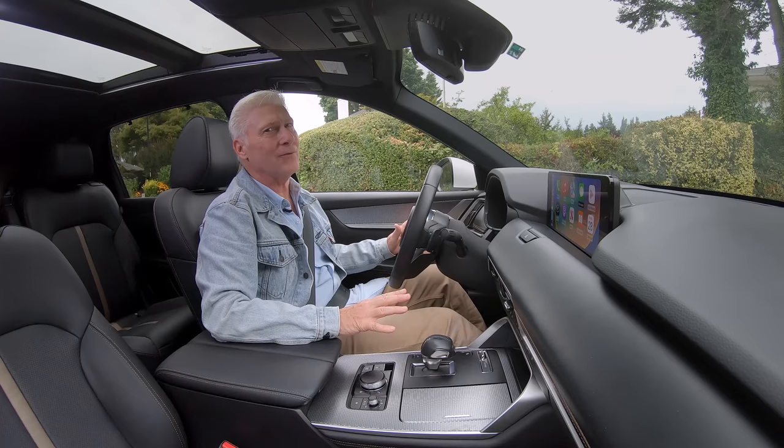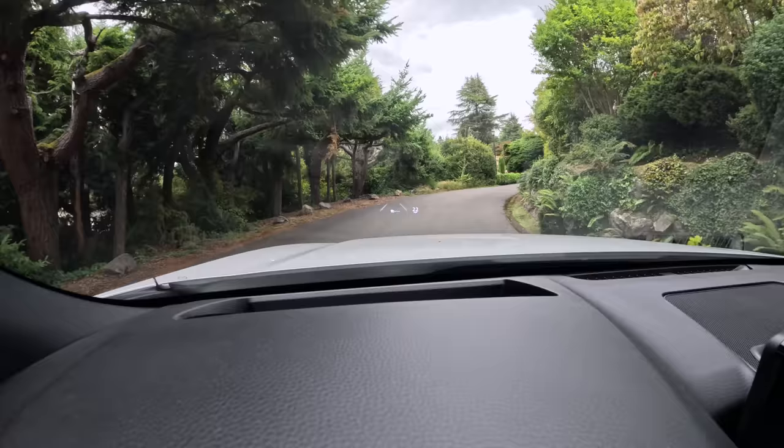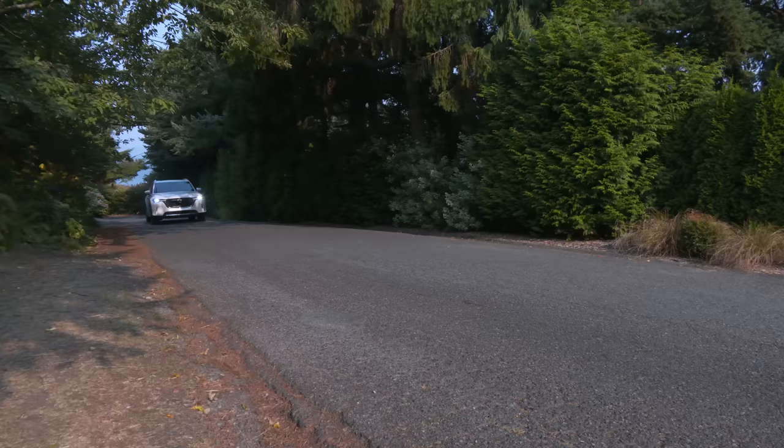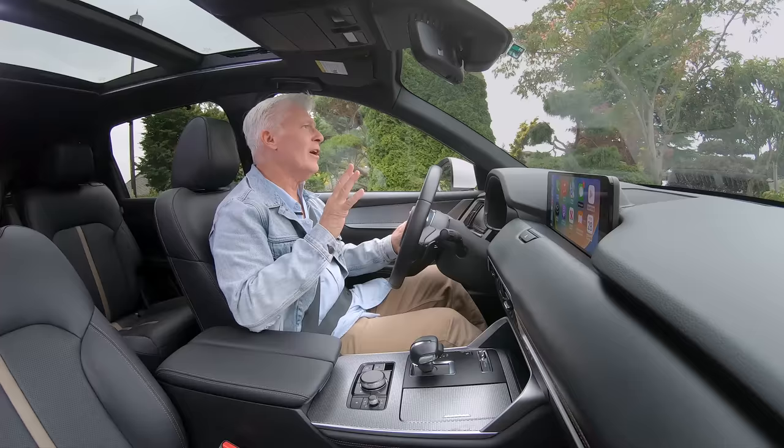In EV mode it's not going to be as snappy off the line, but electric motors have lots of low-end torque. This is fine for city driving — it really is. Once the battery is depleted, this will just automatically switch into hybrid mode.